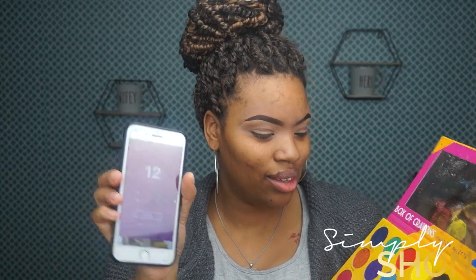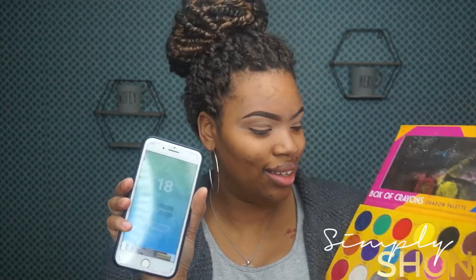So far we've got blue, yellow, and silver. Number 12 brings in this tan right here. 18 gives us this lime green. And the last one is number two, which is this green right here.